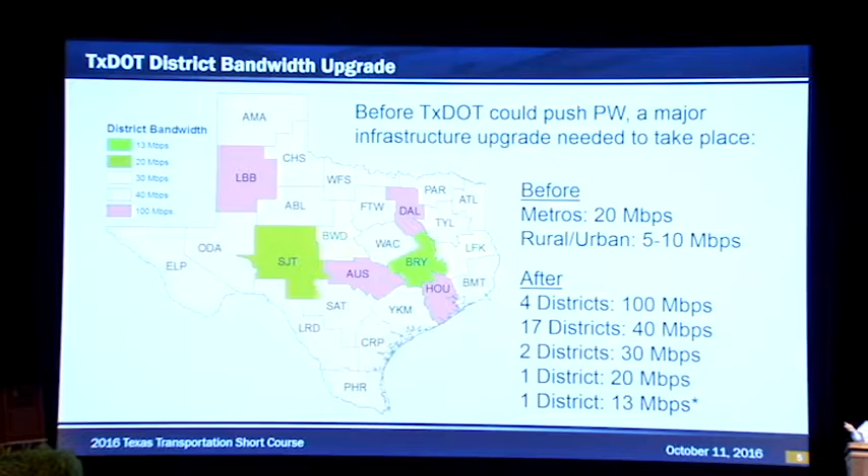What we did is we upgraded the bandwidth. You can see that four districts got 100 megabits — Houston, Dallas, Austin, and Lubbock. Maybe Lubbock got it because they have the most roads — if you remember the trivia this morning. Seventeen districts got 40 megabits, which was four to eight times what they used to have. There is one district with 20 megabits, which is San Angelo — they have an older network. And Bryan, here in College Station, we're waiting on their infrastructure, hopefully happening in the next few months so they won't be stuck at 13.